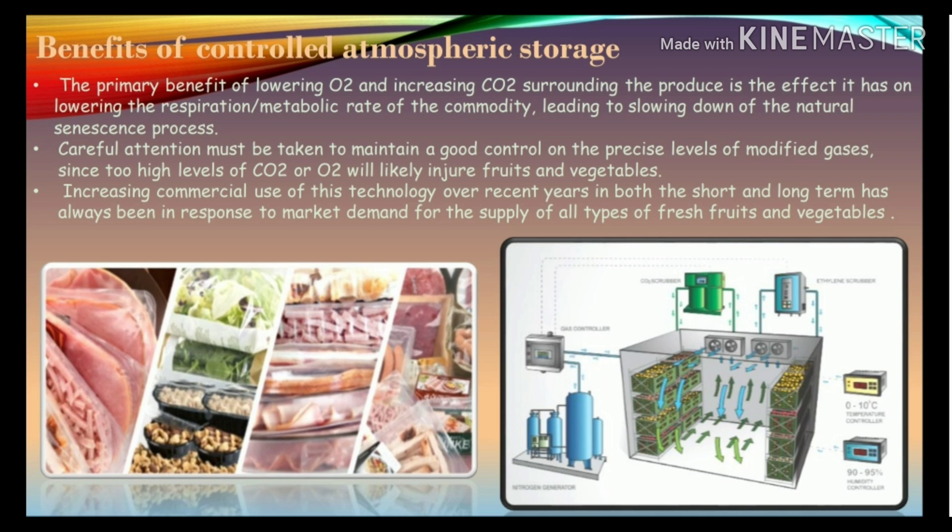Increasing commercial use of this technology over recent years — in both the short and long term — has always been in response to market demand for the supply of all types of fresh fruits and vegetables.